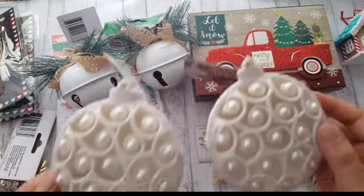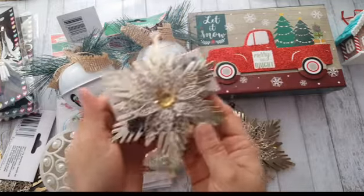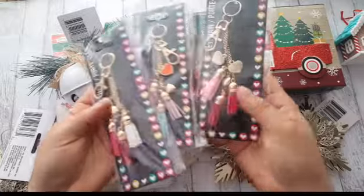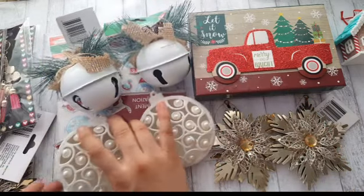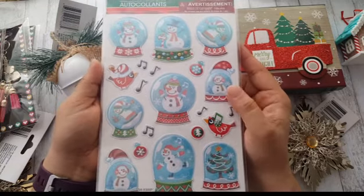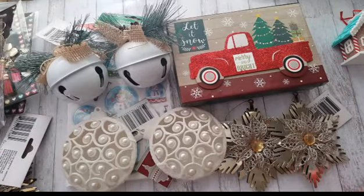I have to admit that Dollar Tree has really stepped up their game. These are probably my favorite — they come in three different colors: gold, silver, and white. I love the silver so I got like three of them. They are very well made — almost like a thin metal, but very pretty. By the registers I saw these little ones — I know I could make them but they're a dollar and already made, so why not? I also went through their stickers. I like these because I love snow globes — I thought they were cute so I got a few.